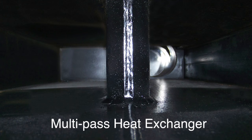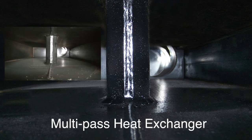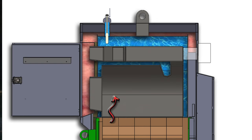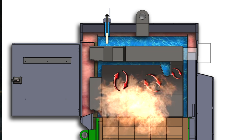Portage & Main's extremely efficient and unique multi-pass heat exchanger keeps the heat in the exchanger, allowing for maximum heat transfer to the water. Starting with the water cooled baffle near the back of the fire chamber, which provides the first two passes of heat exchanger and recovery by trapping hot gases to extract more heat.